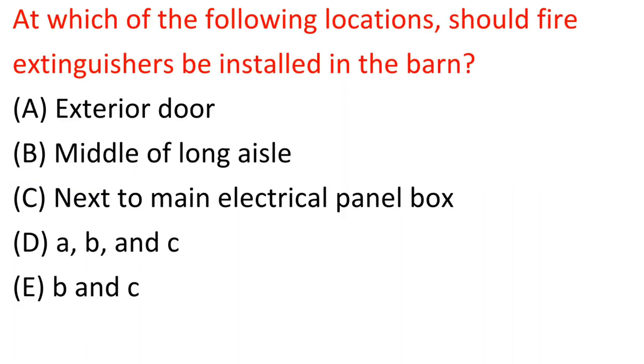Question: At which of the following locations should fire extinguishers be installed in the barn? A. Exterior door. B. Middle of long aisle. C. Next to main electrical panel box. D. A, B, and C. E. B and C. Answer: D. A, B, and C.